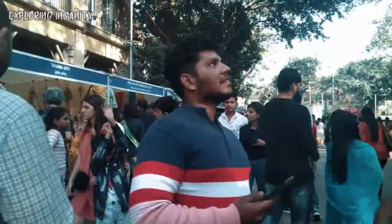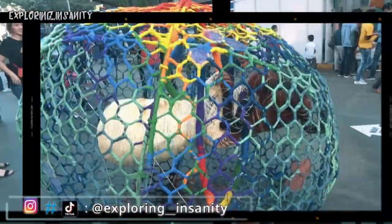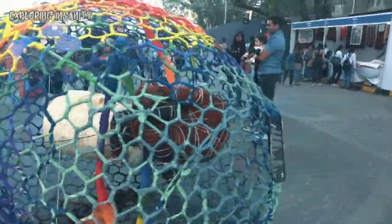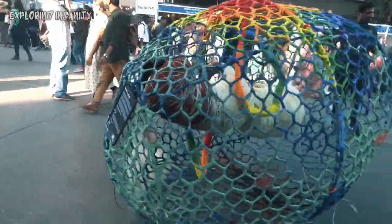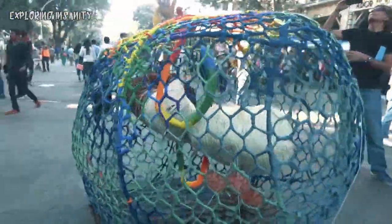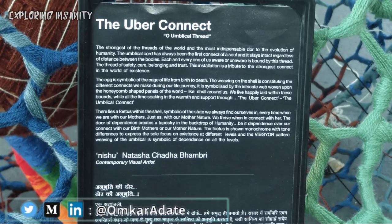The next thing I found amazing was the artwork called Overconnect, which depicts the umbilical cord — the very first connection in this life. If you're visiting the festival, I urge you to read the description card over there as well.